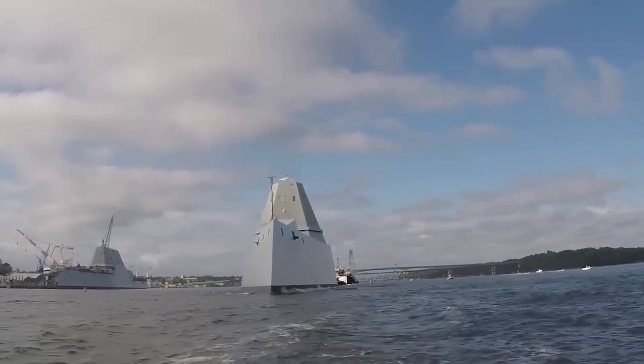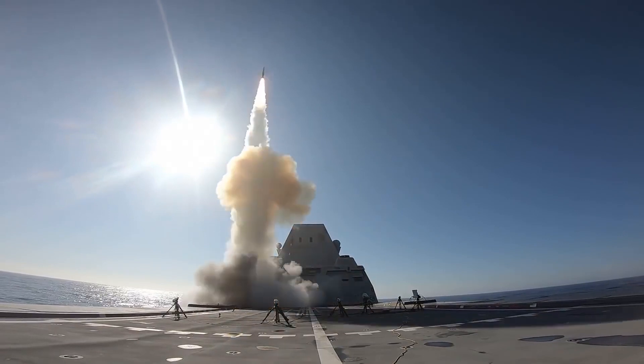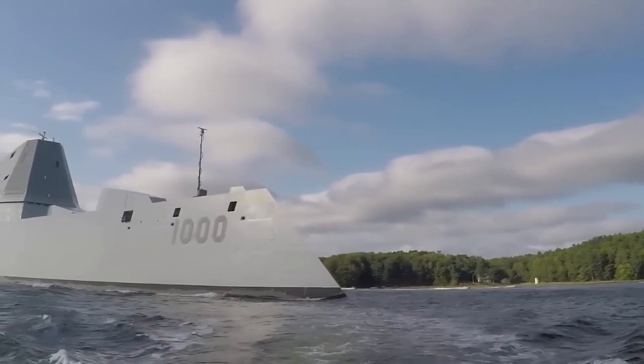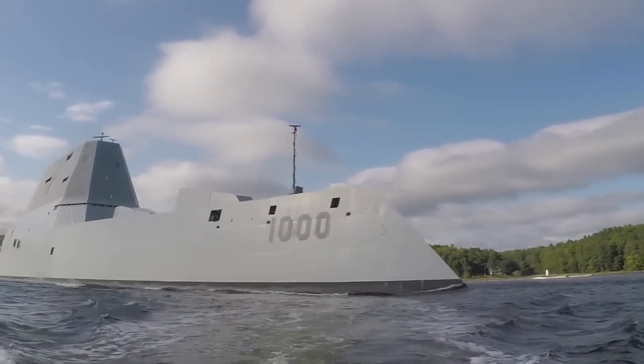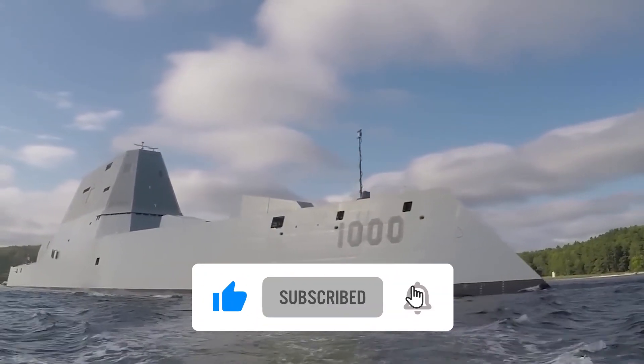That was all for today. What do you think about this transformative journey of naval warfare? Are you excited about it? Let us know your thoughts in the comments.